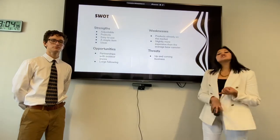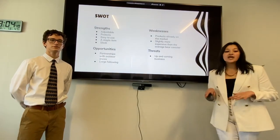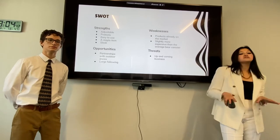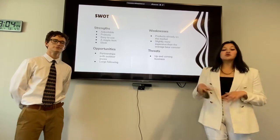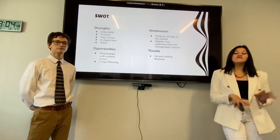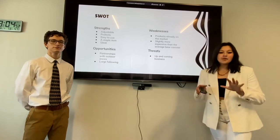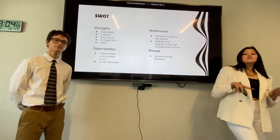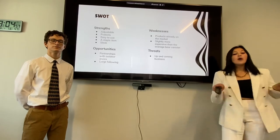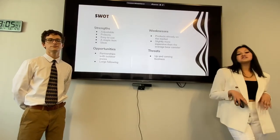Let's talk about some strengths. It's adjustable, it protects, it's easy to use, it's a staple item in camping and backpacking, and it's a sleek and modern design. There are many opportunities for partnerships with large retailers, and there's a large following with over 50 million backpackers and campers in America. There are already bear canisters out on the market, and Bjornbox is slightly more expensive, but we are an up-and-coming business and we are just testing waters in this market.